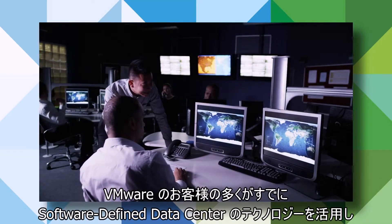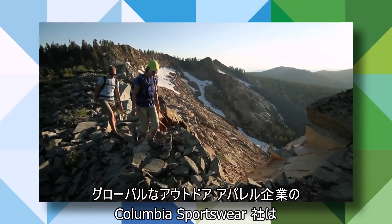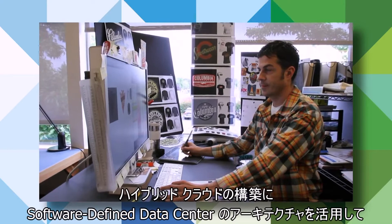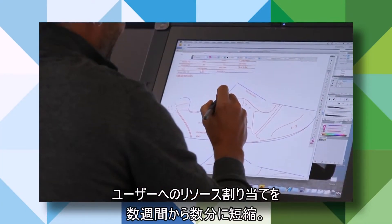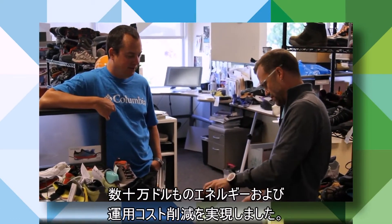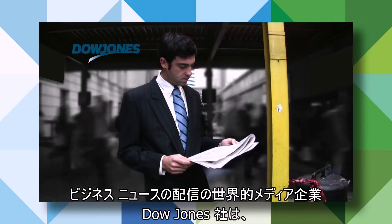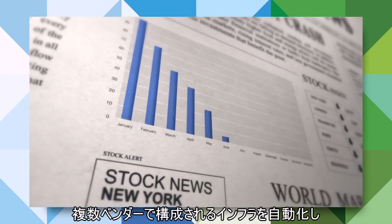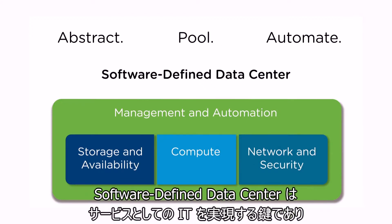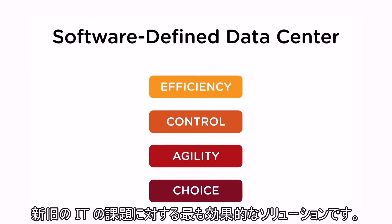VMware customers are already using software-defined data center technologies and getting dramatic results. Columbia Sportswear, a global leader in outdoor sports apparel, built a hybrid cloud leveraging the software-defined data center architecture that delivers resources to business users in minutes instead of weeks, and saves the company hundreds of thousands of dollars in energy and operational costs. Dow Jones, one of the world's most respected providers of business news, automated its multi-vendor infrastructure, reducing IT service delivery time from weeks to hours. The software-defined data center is the key to delivering IT as a service, and is the most effective solution to both traditional and new IT challenges.